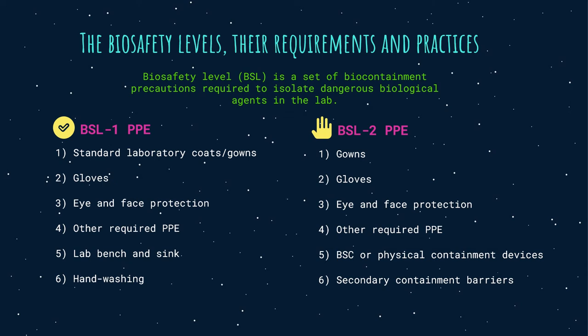BSL-2 PPE includes gowns, gloves, and face and eye protection as needed. Biological safety cabinets or other physical containment devices are required for all manipulations of agents that cause splashes or aerosolization of infected materials. Secondary containment barriers of BSL-2 include sinks for hand-washing and autoclaves, in addition to those required for BSL-1.